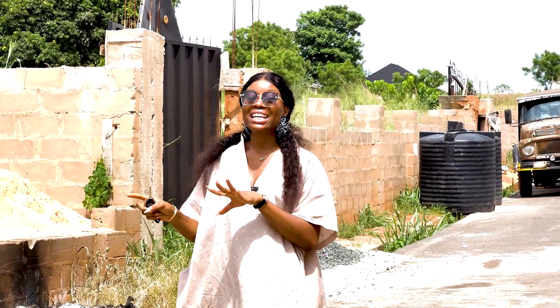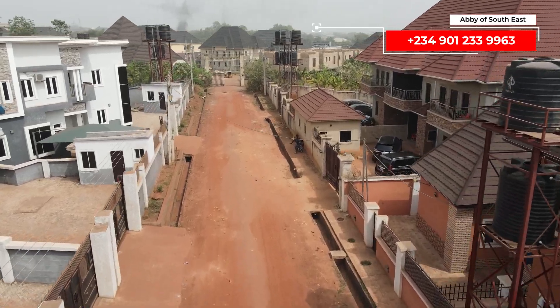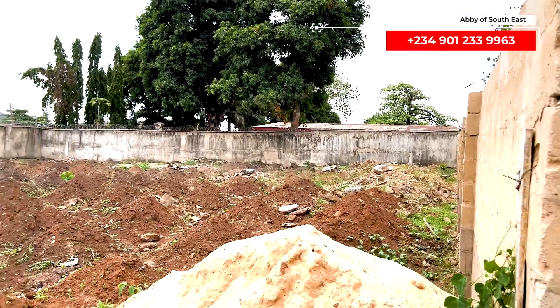This 1000 square meters property is in the Vine Gardens Estate, which is right beside a popular WTC estate in a dependence layout. Looking at the environment, you will see that people are already building in here.